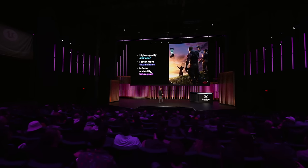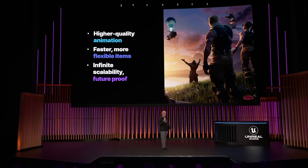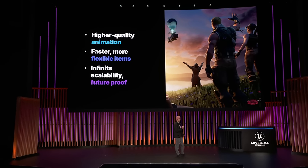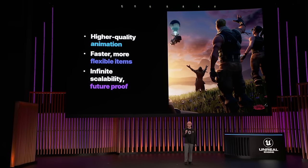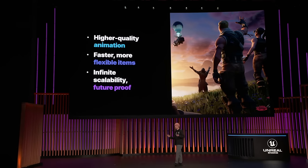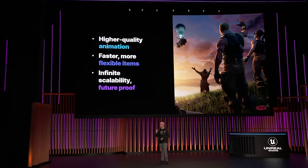That brings us to where we are today. We have higher quality animation thanks to motion matching, faster and more flexible layering workflows for item authoring. Using both, we have a future-proof system to power Fortnite in the years to come — or until something better comes along. That concludes the story of how we brought motion matching to Fortnite.